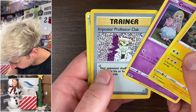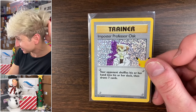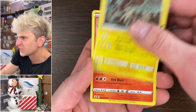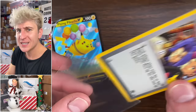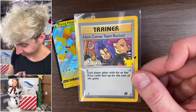Second pack of Celebrations: Imposter Professor Oak from the classic collection — does nothing for me. Third pack: Zekrom, Ho-Oh, consolation prize, and 'Here Comes Team Rocket' from the Team Rocket set — that's the 2000 Team Rocket reprint.